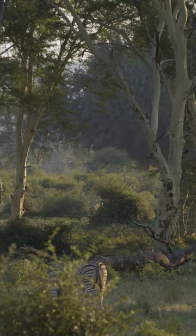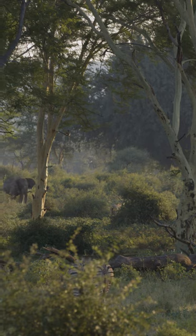G'day folks, welcome to another episode of On Foot. Today we'll be joining Jonah, one of our guides, while he interprets some tracks and sounds.